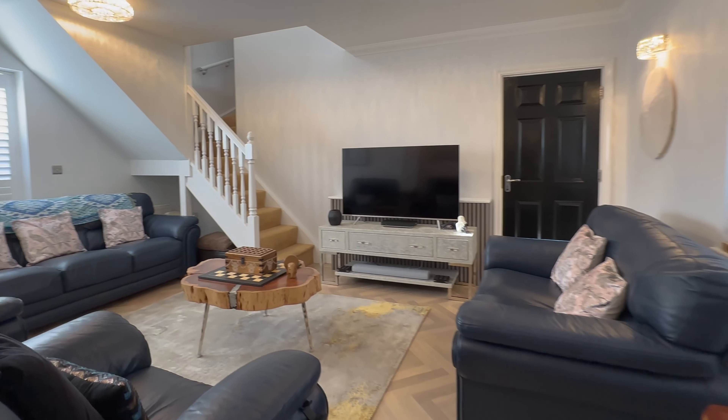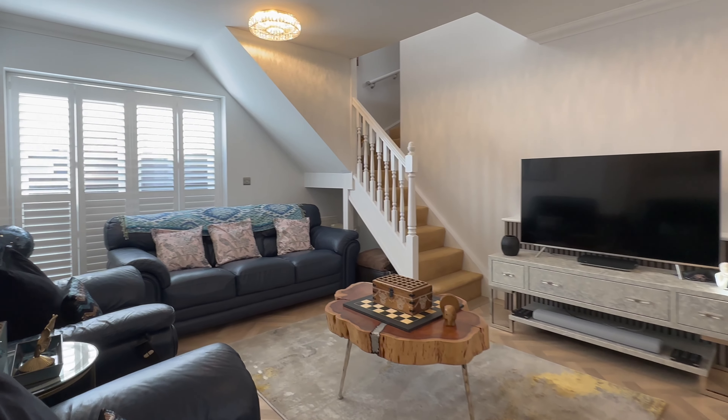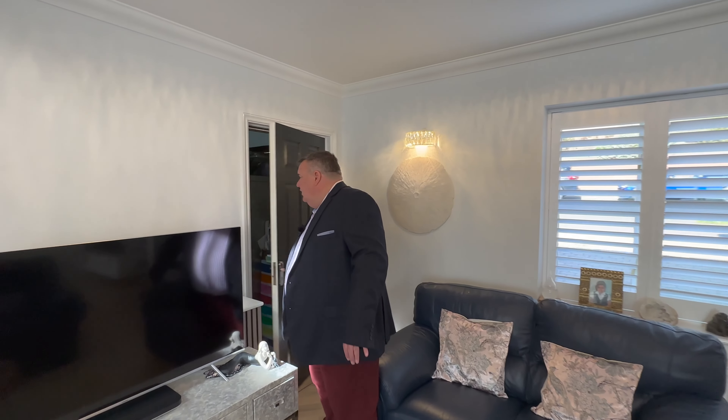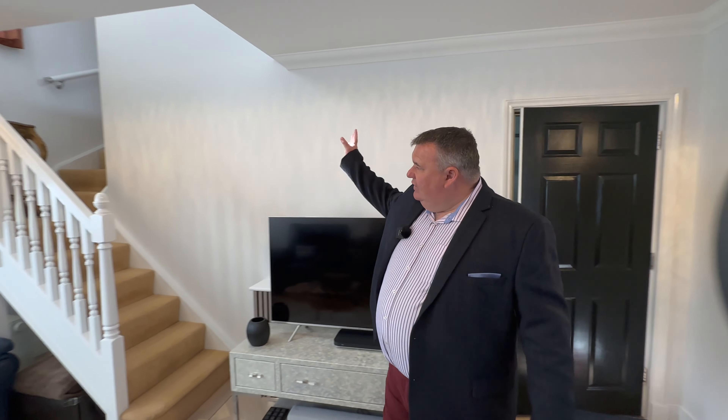Lovely shutters — got shutters on all windows. And we then come to a second lounge. Now this has a real opportunity here. This could be a sitting room if you wanted to maybe turn this part of the house into an annex. You've got double doors going out to the garden. This could become your downstairs kitchen, and then upstairs we have a separate bedroom as well. Really, really good annex potential.